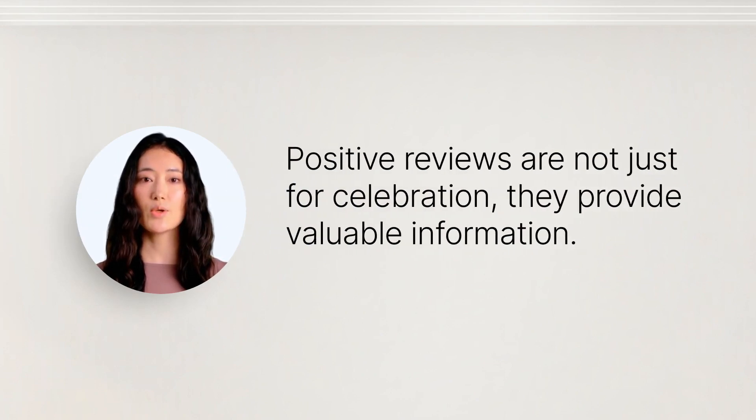Positive reviews are not just for celebration — they are a source of valuable information. They tell you what you're doing right and what keeps your customers coming back. Make sure to thank your customers for taking the time to write a review.